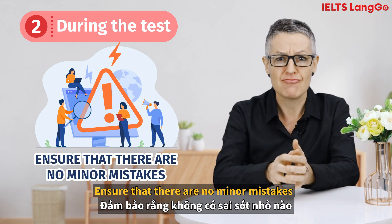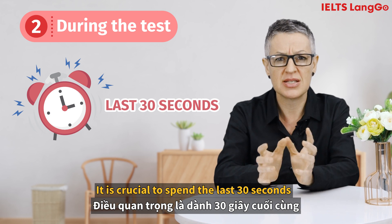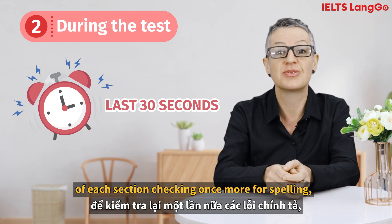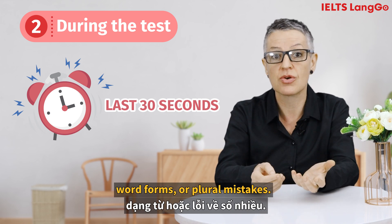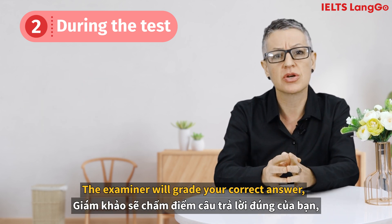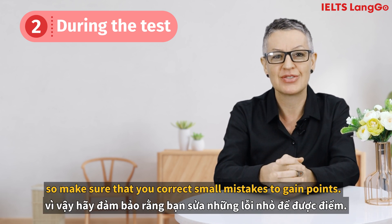Ensure that there are no minor mistakes. It's crucial to spend the last 30 seconds at the end of each section checking once more for spelling, word forms or plural mistakes. The examiner will grade your correct answer, so make sure that you correct small mistakes to gain points.